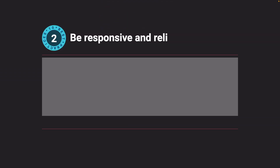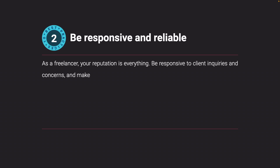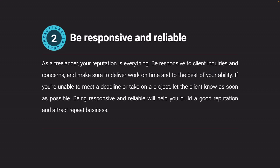Be responsive and reliable. As a freelancer, your reputation is everything. Be responsive to client inquiries and concerns, and make sure to deliver work on time and to the best of your ability. If you're unable to meet a deadline or take on a project, let the client know as soon as possible. Being responsive and reliable will help you build a good reputation and attract repeat business.